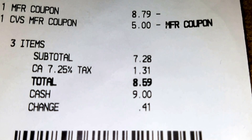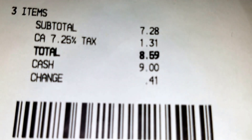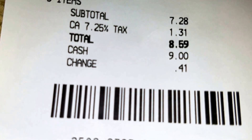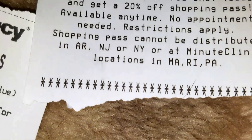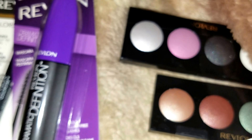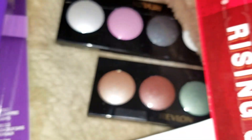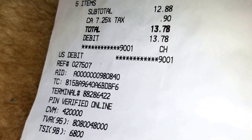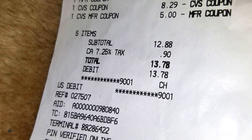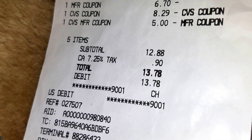Went back and got these two with a buy-one-get-one-free coupon, seven twenty-eight, used all my five dollar ExtraBucks coupon. Paid eight fifty-nine out of pocket, but then it also printed five dollars back. On that transaction got three pizzas, used the coupons — it was thirteen seventy-eight and took the five dollar ExtraBucks back.